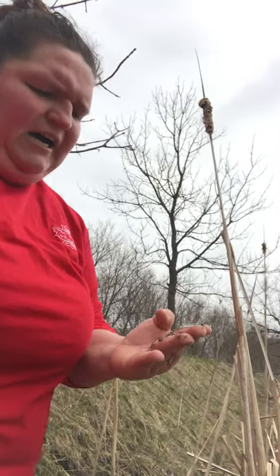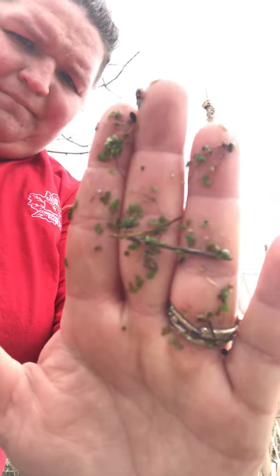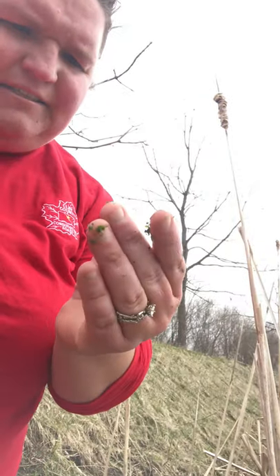Ducks love the duckweed plant, and frogs like to eat them as well. If you really dissect the plants, they're kind of heart-shaped.